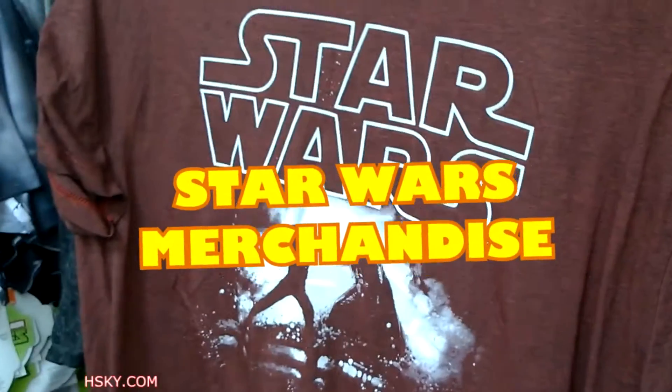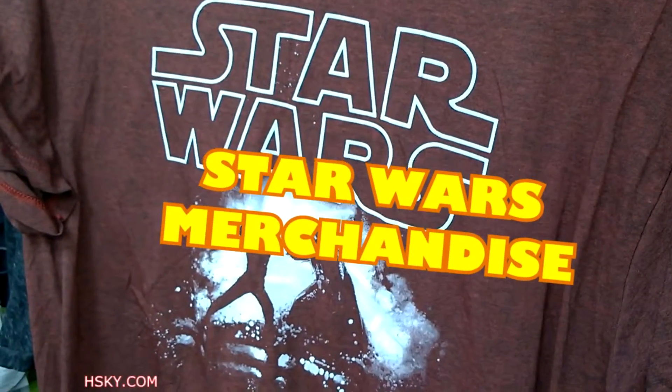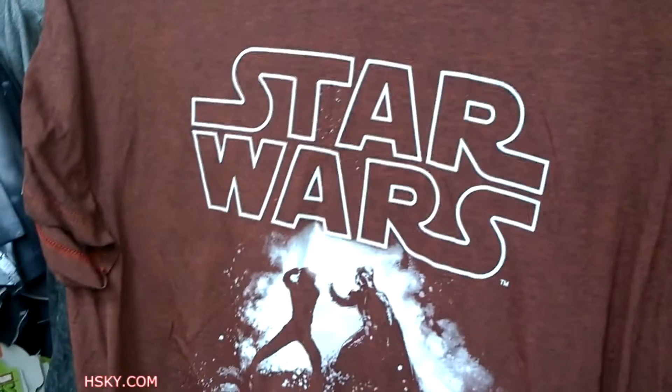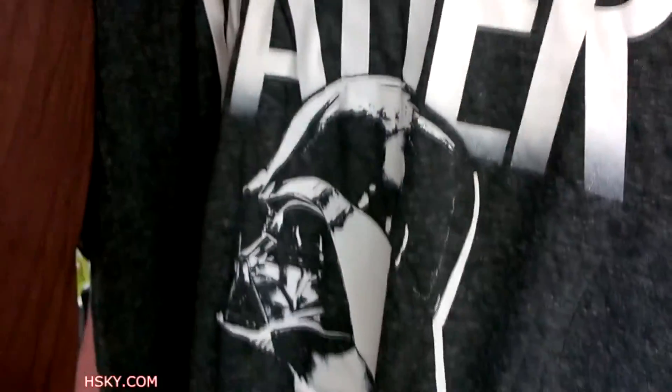Hello, so this is at Walmart, and this is the new Star Wars T-shirt. And last time I was showing some Star Wars T-shirts here, but obviously they have more stuff. So let's take a look. So this one is just Vader — it's black and white with a side view of Darth Vader.